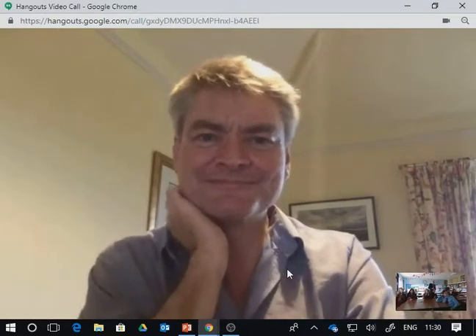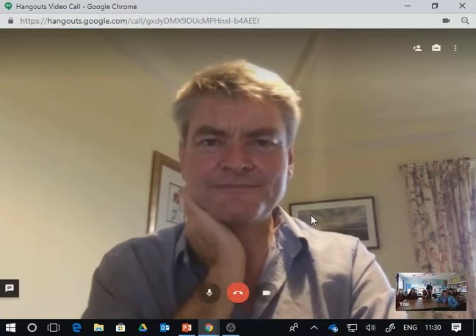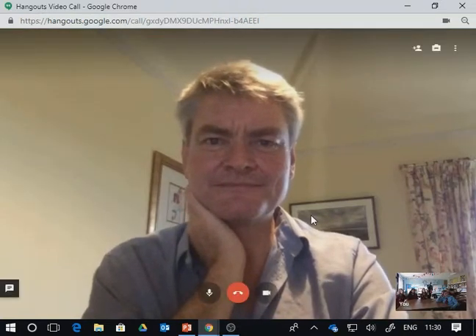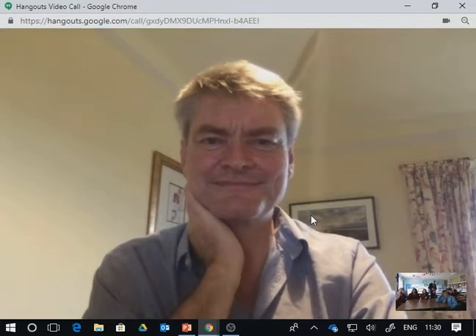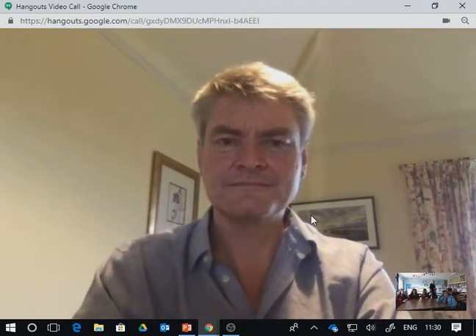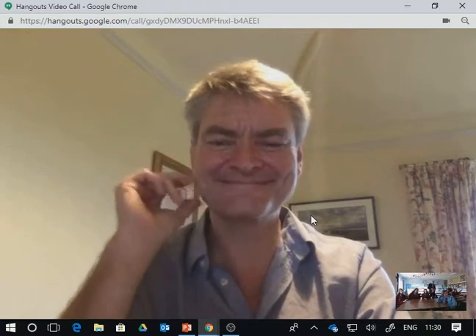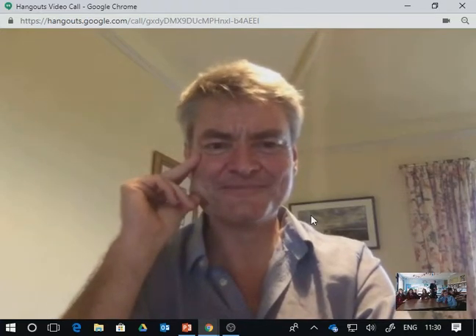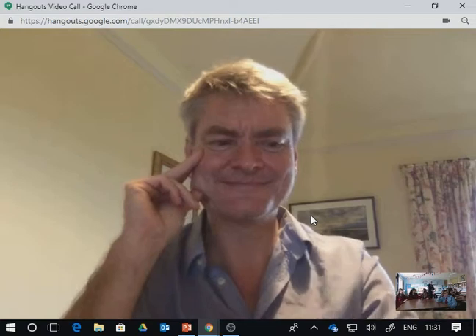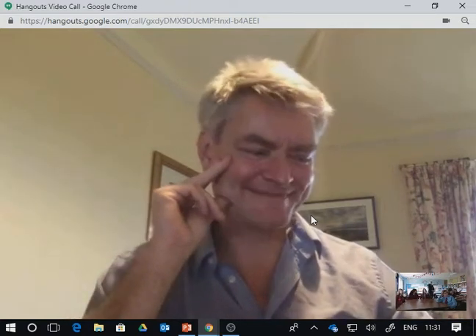Hello everybody. Okay guys, listen up. I'd like to introduce John for you. Welcome John Atchison. John is an award-winning wildlife photographer and cameraman. He does a lot of work for the BBC — programmes like Dynasties, Frozen Planet, Planet Earth. And I won't embarrass you too much, John, by saying you are a double BAFTA and Emmy award-winning camera person. So welcome to Geography — it's 1B that we have in front of you today.